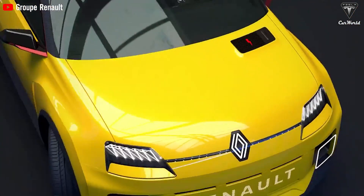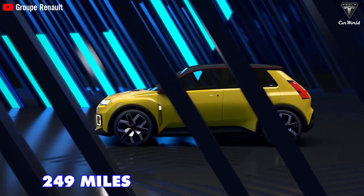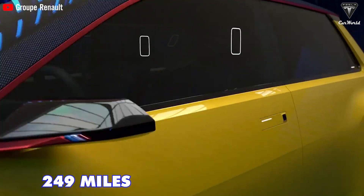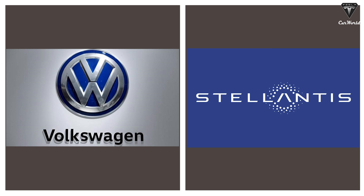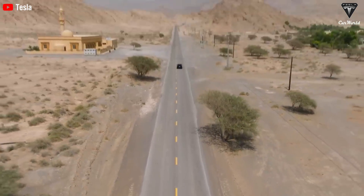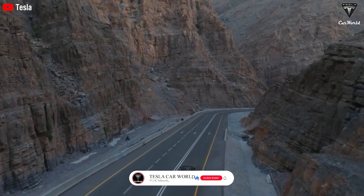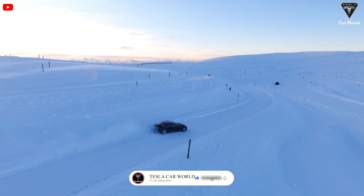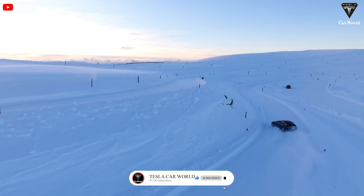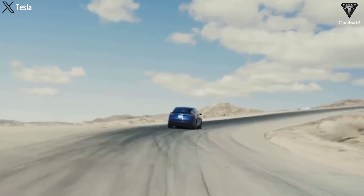The Model 2's potential rival, the Renault 5, will have a range of 249 miles in Europe's WLTP test cycle, and Volkswagen and Stellantis have similar expectations for future compact hatchbacks. Therefore, the Model 2's travel range will definitely reach over 250 miles to maintain its competitive position. A single-motor configuration powering the rear wheels will be offered first and all-wheel-drive variants will follow later.